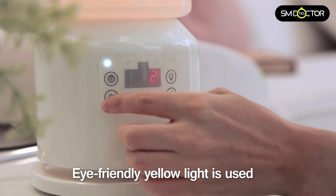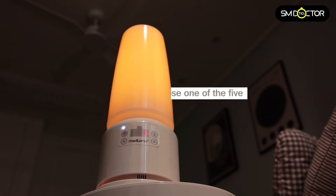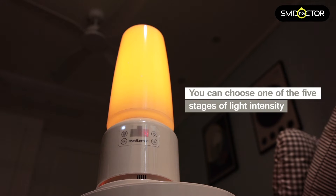It also has an eye-friendly light. As you can see, it's a yellow lamp which is actually protective of your eyes, so it won't harm them even if you're sitting close to the lamp.